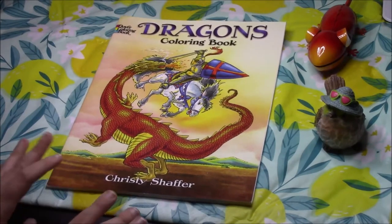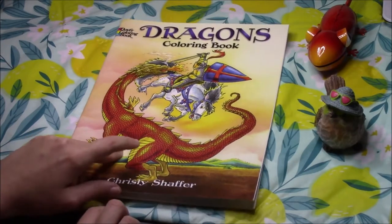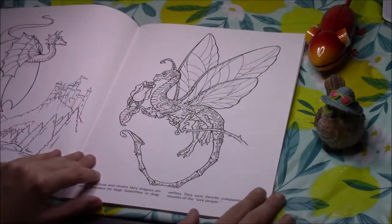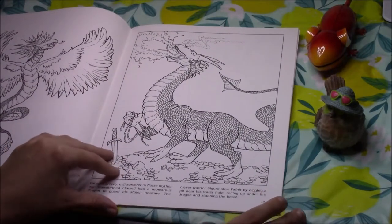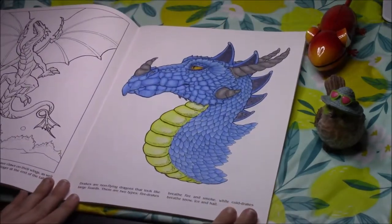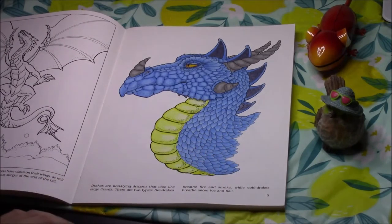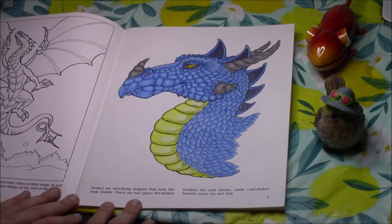The first one is a Dover coloring book — I think this is the only Dover coloring book I own. It's the Dragons coloring book by Christy Schaefer. These Dover coloring books are very cheap but they are double-sided. It features a bunch of different dragons with a bit of information about each type at the bottom. I've done one image in pencils many years ago; it took me forever and hurt my hands quite a lot, but it turned out very nice. I'd say it was done with Polychromos.